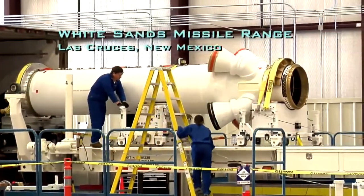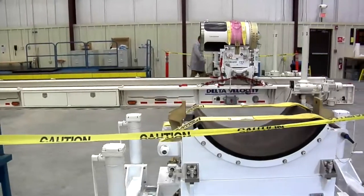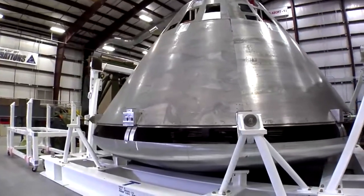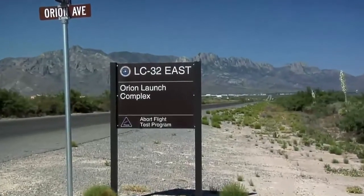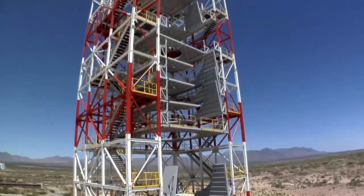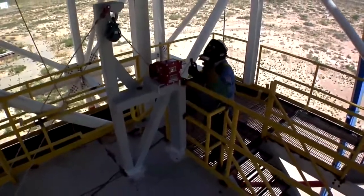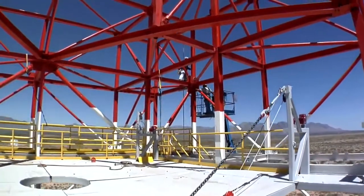The abort motor, jettison motor, and other important components for Pad Abort 1 have already arrived at the White Sands Missile Range near Las Cruces, New Mexico, where NASA has completed work on a 92-acre launch complex. Included in the construction is a gantry steel structure, which serves as a combined launch pad and simulated launch vehicle. The gantry stands 130 feet tall and will be used in future test flights for the Constellation program.